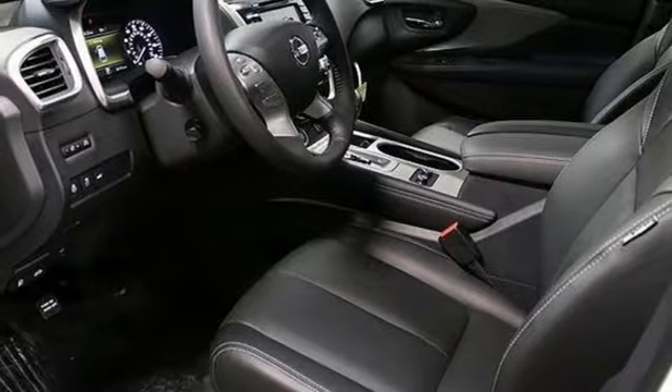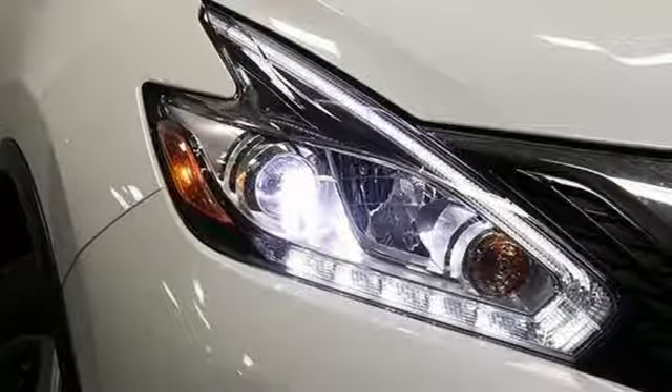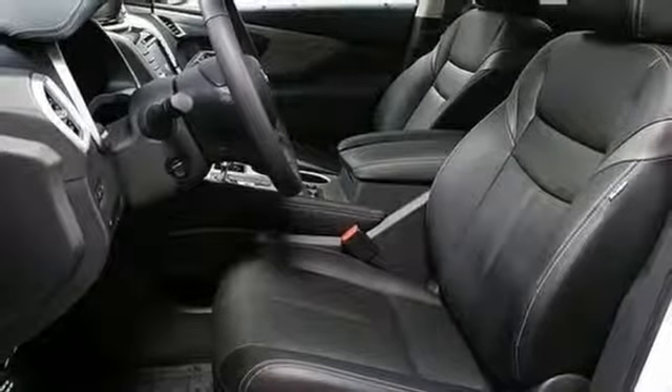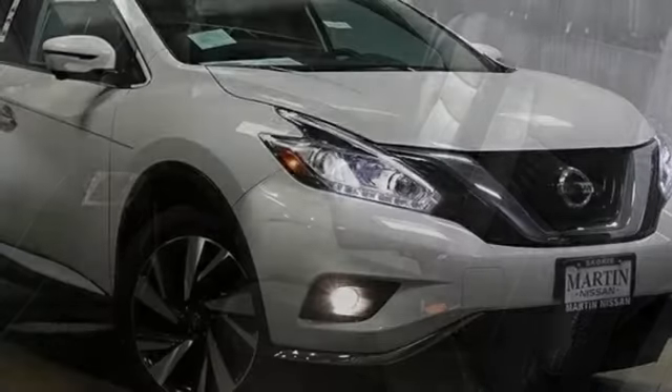Continuously variable automatic transmission. Heated and ventilated leather bucket seats. Integrated navigation system with voice activation. Auto dimming rear view mirror. Dual zone climate control. Power tilt down heated mirrors. Bluetooth wireless audio streaming. Hands-free lift gate. Intelligent key. And V6 engine.